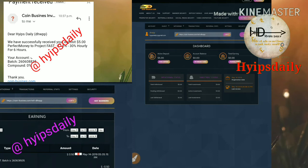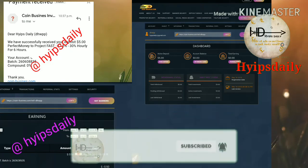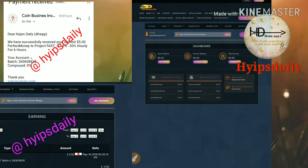In this video we have seen a live deposit and a live withdrawal. If you found this video helpful, please hit the like button and share it with your friends. If you didn't like it, comment below and tell me why so I can improve my performance.